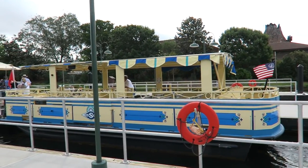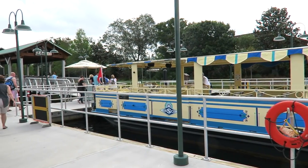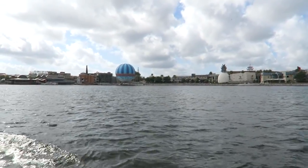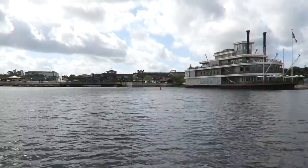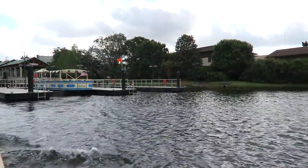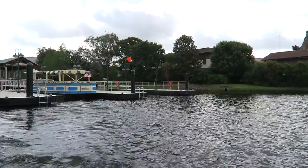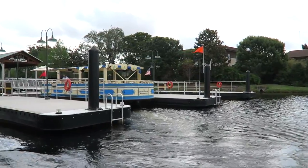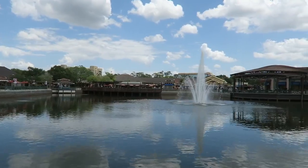Our first pick is the Disney boat transportation. These are water taxis that take you from one side of Disney Springs to the other side. These boats run regularly from 10.30am and are free to use. This is an ideal way of getting out of the sun for a few minutes and enjoying a leisurely cruise across the water.